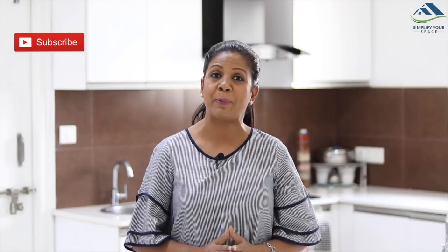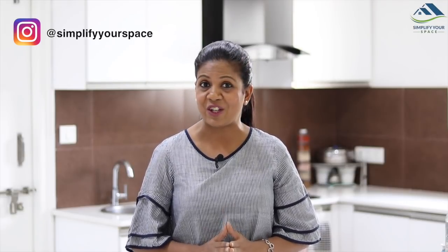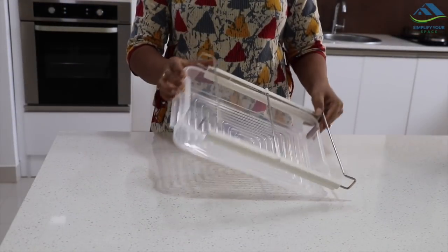Hello friends, welcome back to your channel Simplify Your Space. In this video I'm going to share 10 new kitchen organization ideas which help in maximizing the space and can make your kitchen super organized. All these organizers are bought and tested by me, and this video is not a sponsored video. So let's get started.